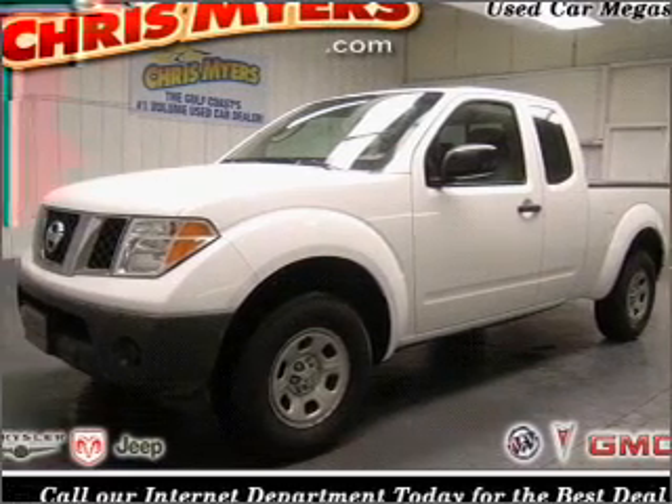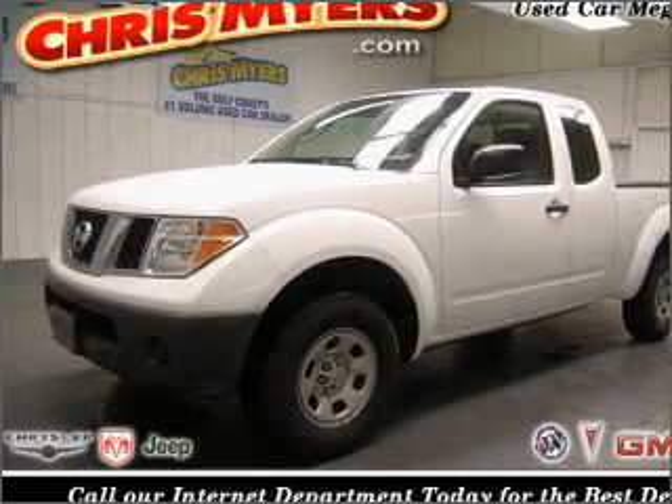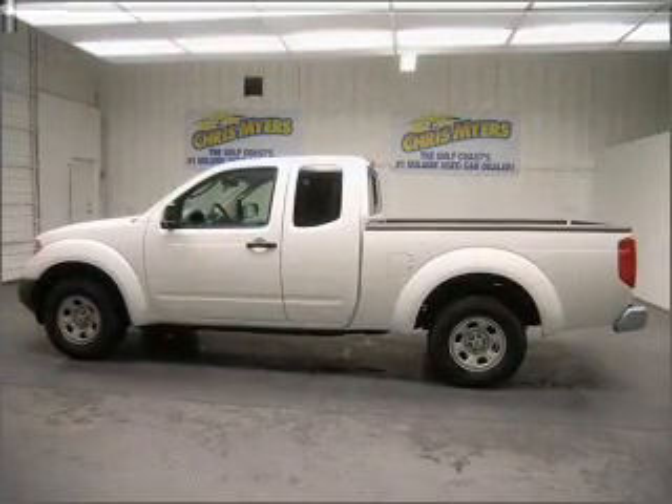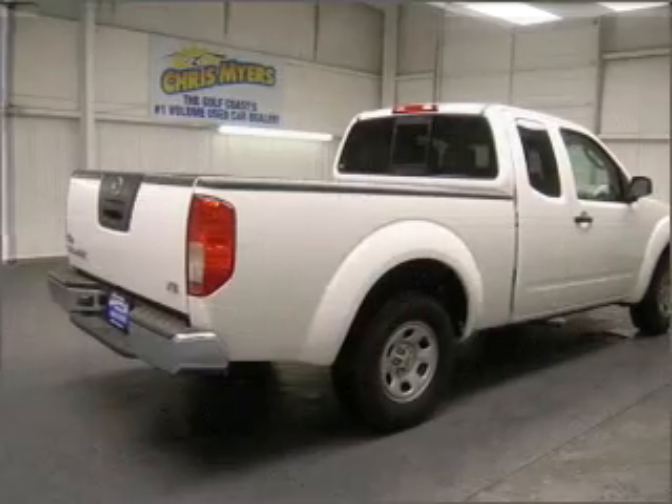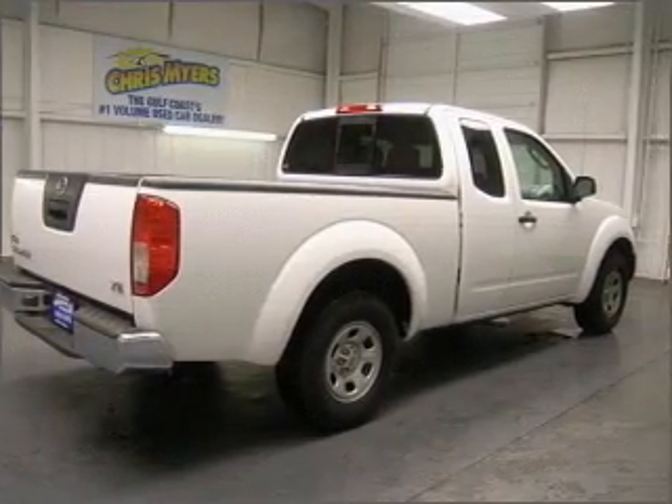Take a look at this 2006 Nissan Frontier XE that just came into Chris Myers. This Frontier has a 2.5-liter in-line four-cylinder 16-valve engine that is all business.